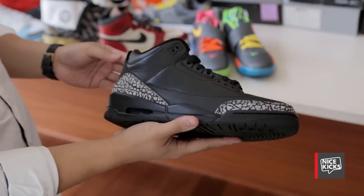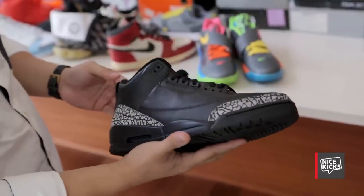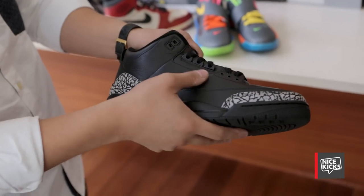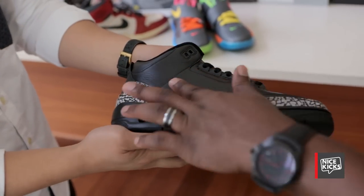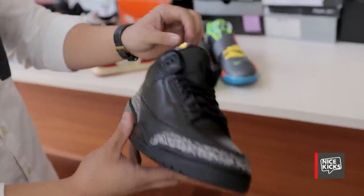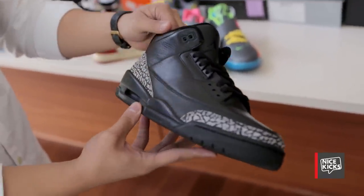This is an Air Jordan 3 sample — basically it's all black, just showcasing the elephant print. The leather is awesome on this pair. Everything's blacked out. It's kind of a cool little sample — great quality.